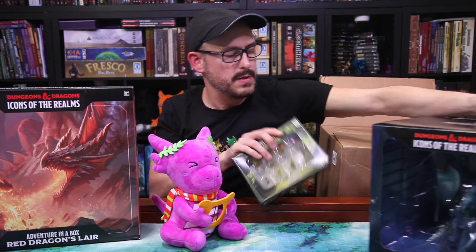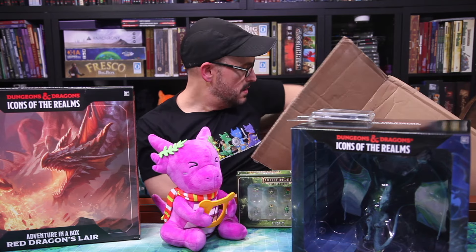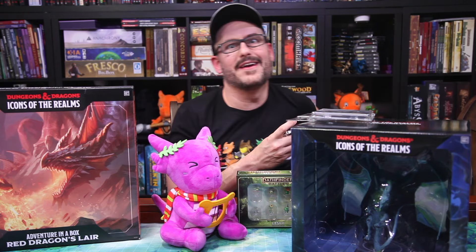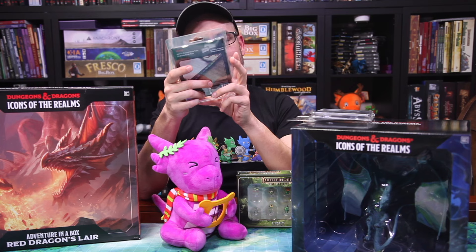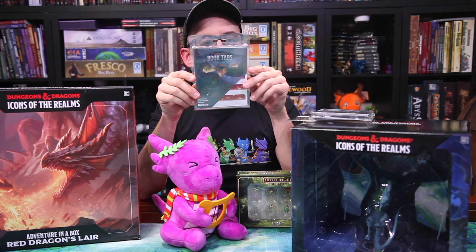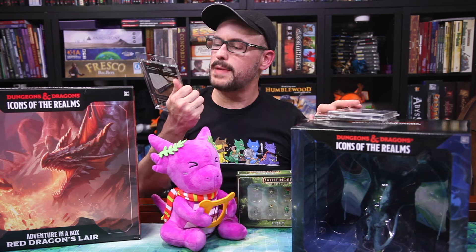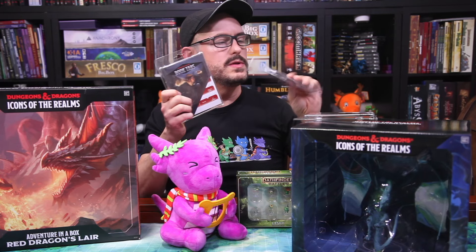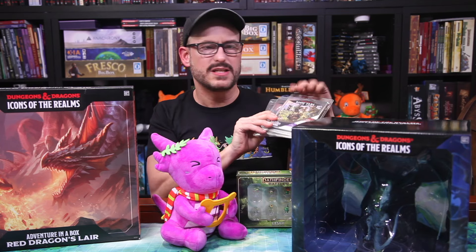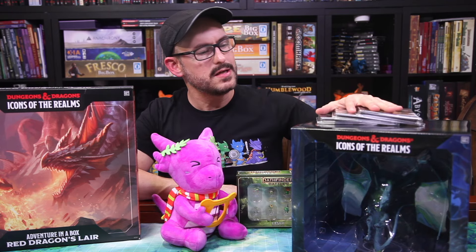Let me clear up some space here and let's see if there's anything else in our box. We do have one last set of book tabs — this is the book tabs for Tasha's Cauldron of Everything. So it looks like they're trying to finish covering their bases from last year. 92 pre-printed ones and 20 blank ones. These are nice. If you've been using these, let me know what you think about them. I mostly run things online now with D&D Beyond if I'm running D&D adventures, so I don't use the books all that often because I find D&D Beyond to be a little bit more convenient. But if you're running out of books and you've tried these tabs, let me know what you think.